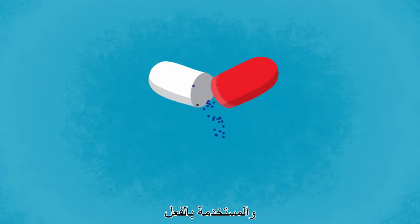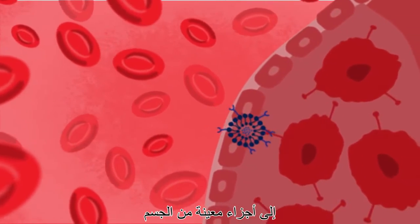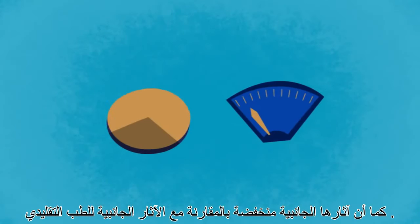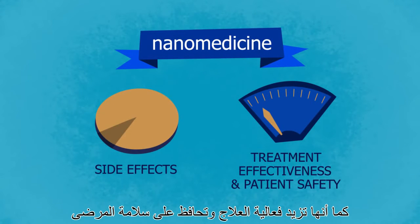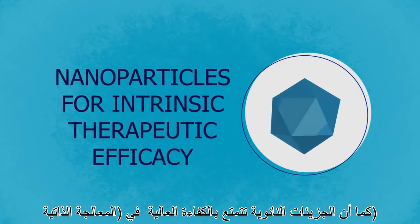Most nano medicine products that are already available are drug delivery systems, where nanoparticles carry and deliver drugs to specific parts of the body more efficiently. This process is controlled so accurately that, compared with standard medicine, side effects are reduced and treatment effectiveness and patient safety are increased.